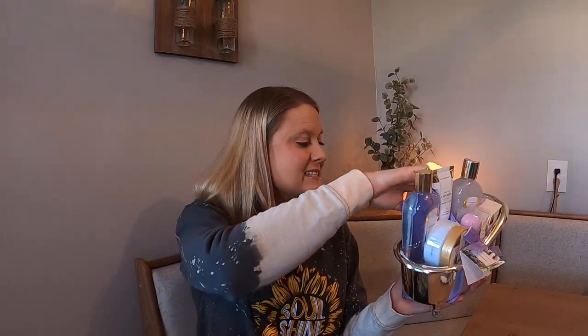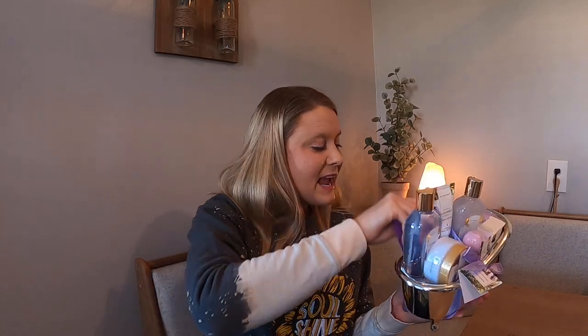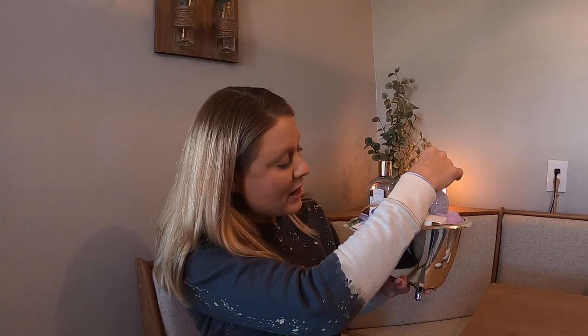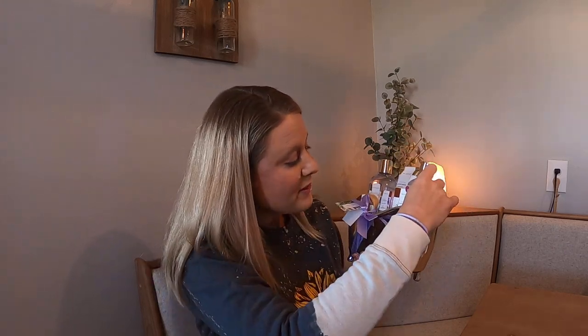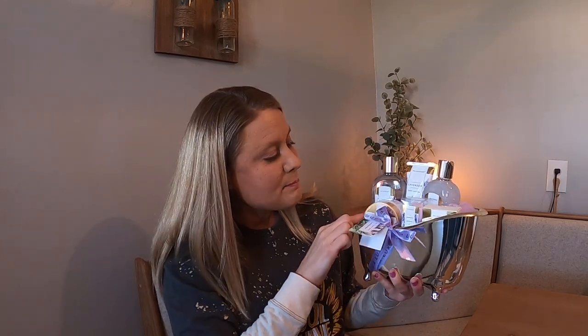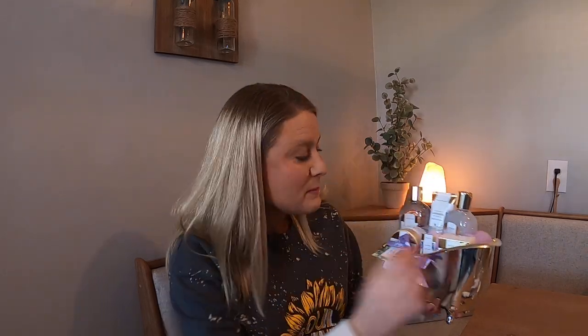On the back it has this really nice little card that talks about the items. It's got your body wash, your body butter lotion, your little bath bombs, bath salts, and body butter. Oh my goodness, it's got all these things in it and it smells so good.